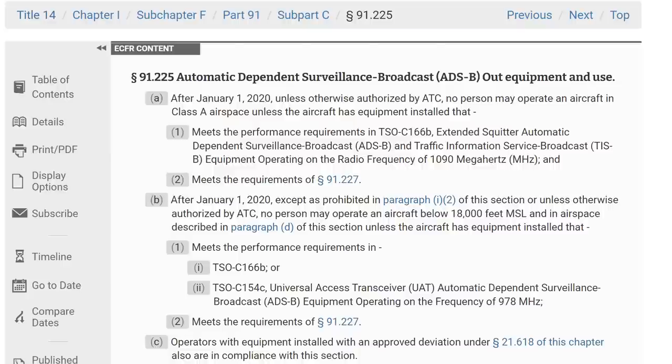It's using the 1090 megahertz ADS-B — that's Automatic Dependent Surveillance Broadcast data — that basically all commercial aircraft in the US pretty much have to have. In fact, all aircraft in the US are required to have ADS-B out, but not necessarily on 1090 megahertz if they want to fly into any of the major airports or above 10,000 feet.